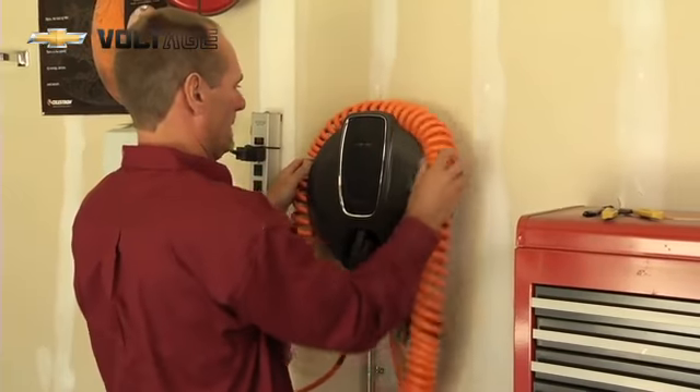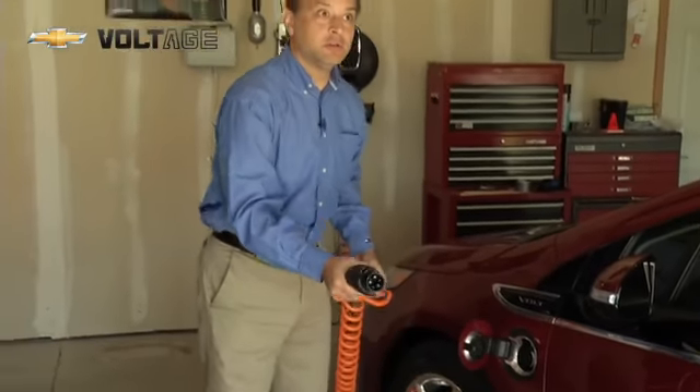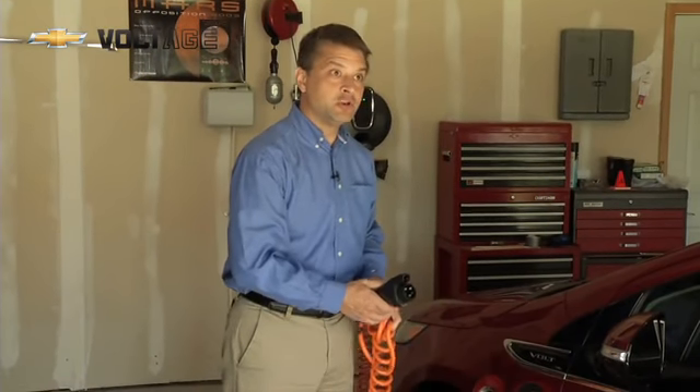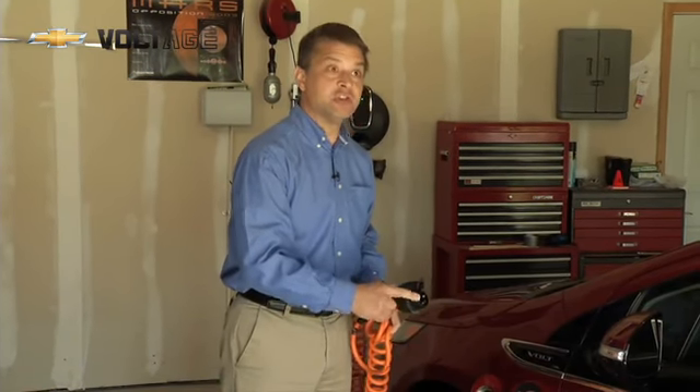One of the things we worked very hard on is this industry standard charge plug and charge receptacle on the Chevrolet Volt. The Chevrolet Volt will be able to charge with any charge equipment that has this standard plug.